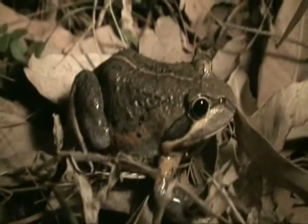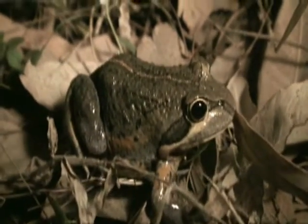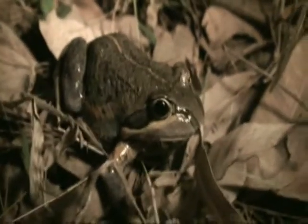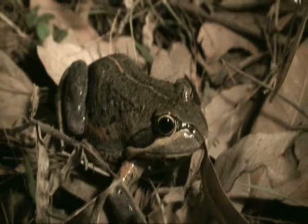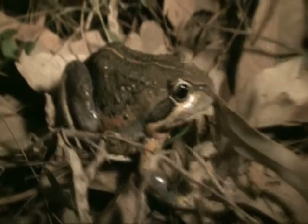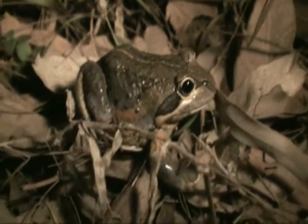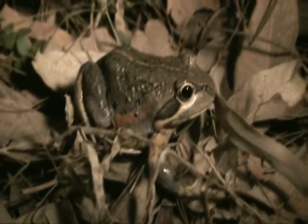Look at this beautiful banjo frog - he's a pretty fella isn't he! There are two types of these: the eastern banjo frog and the scarlet-sided banjo frog, which is the northern species. I'm not sure which one's which. He's got a bit of scarlet on his side, so he could be the northern form. He's a beauty, isn't he?